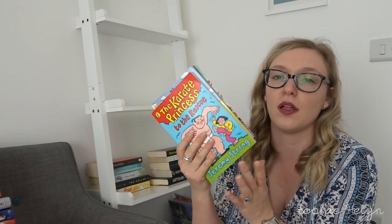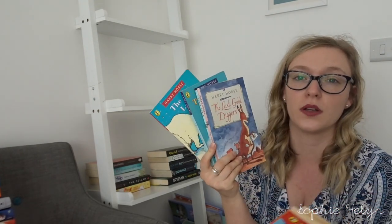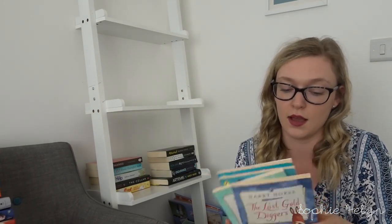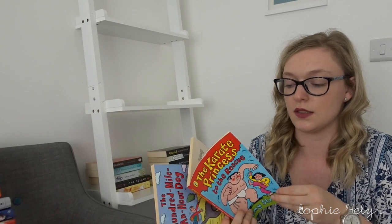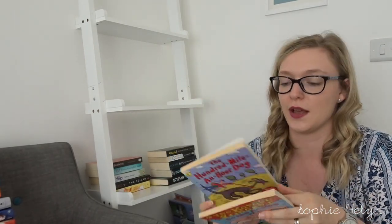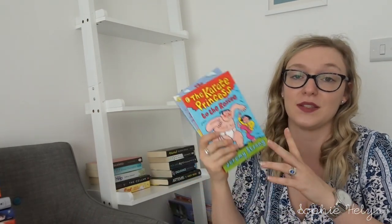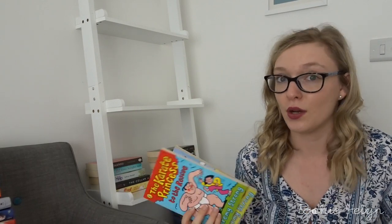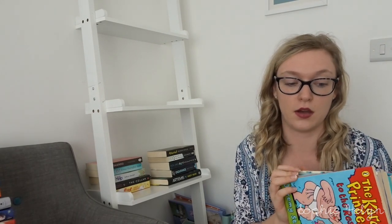Moving on to books I'm not reading anytime soon — these are some of my childhood books. I have the Harry Horse four books which I really enjoyed when I was younger and would love to pass down to my kids. Then there are two Jeremy Strong books which are actually autographed by the author himself because he came into our school. I've had these since junior school — a good twelve years or more — so keeping those for a future generation.